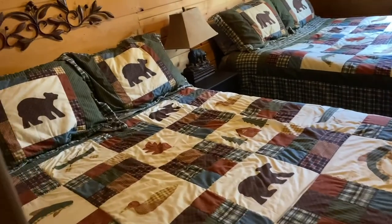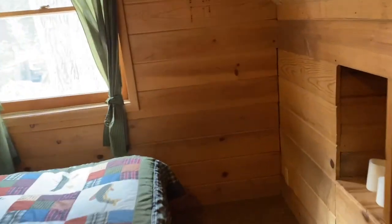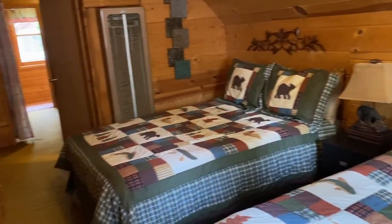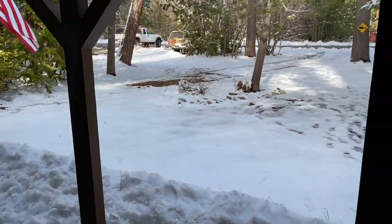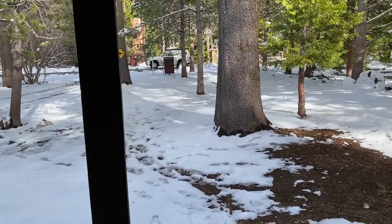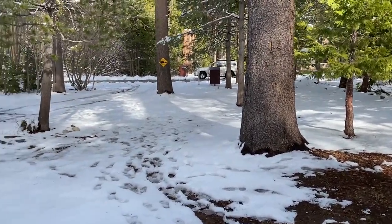You could just move right in for the summer and start enjoying this cabin. In this room there's plenty of room for two queen-size beds. It's really, really darling — just the quintessential Tahoe cabin. There might be room to build an additional home on this property. I'm not positive about that, but I think there's a pretty good chance of it.